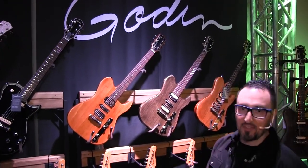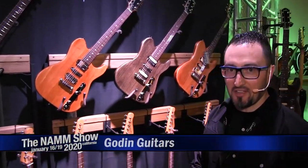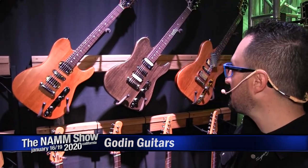Hey everybody, this is Pat Cristiano from Gaudin Guitars and welcome to NAMM 2020 at the Gaudin booth here. We'll show you around a little bit and show you what's new and what's cool and what's hot.